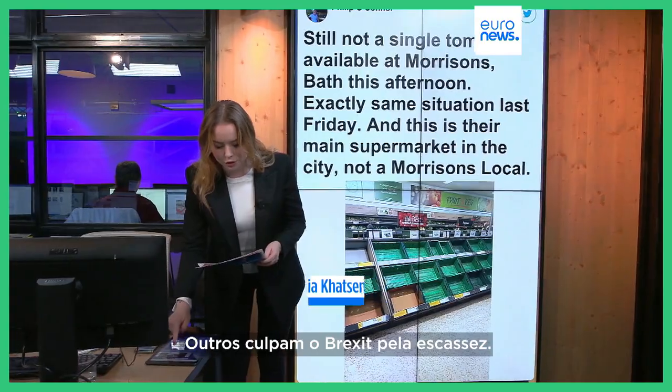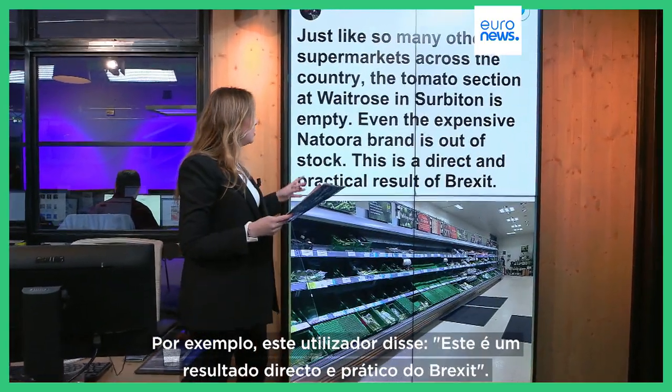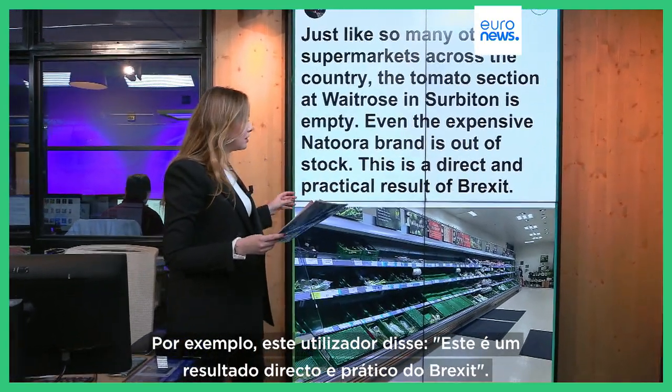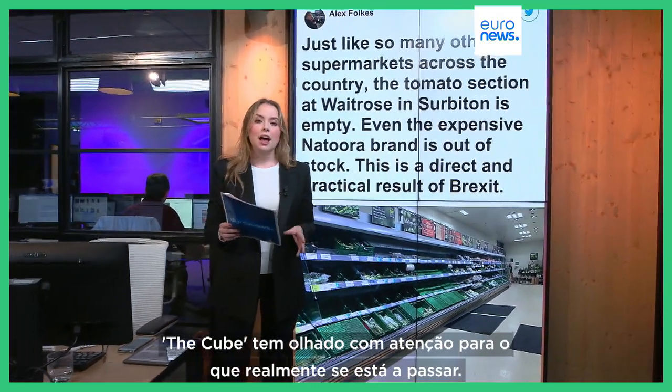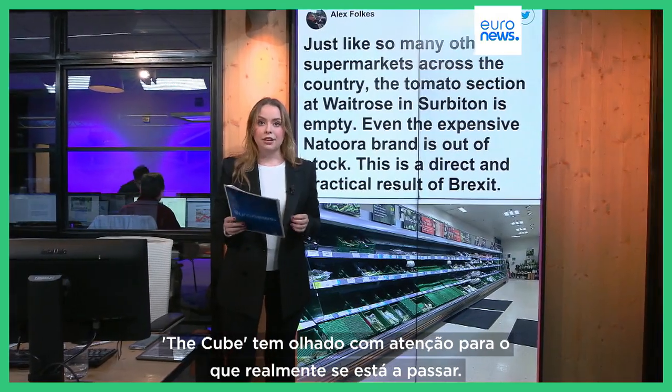Others have blamed Brexit for the shortages. For example, one user said this is a direct and practical result of Brexit. So why is there a tomato shortage right now in the UK? Well, The Cube has looked closer at what's really going on.